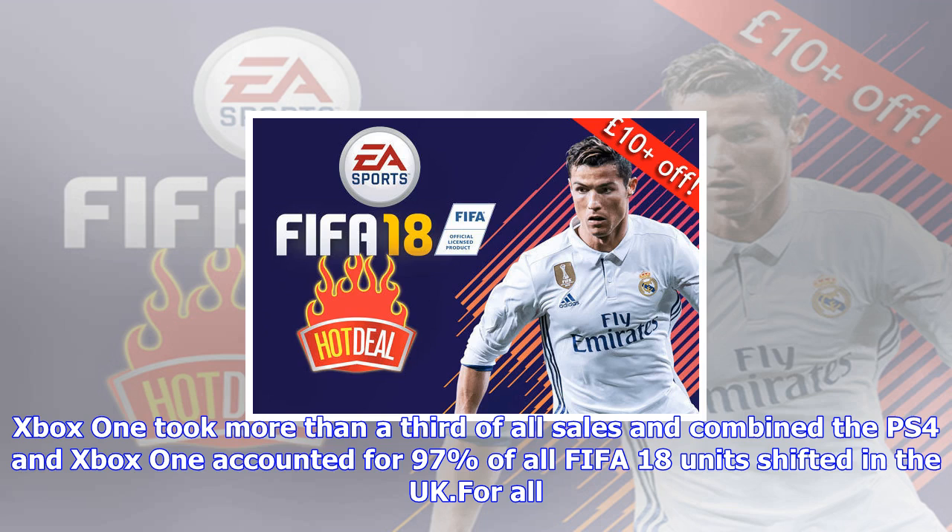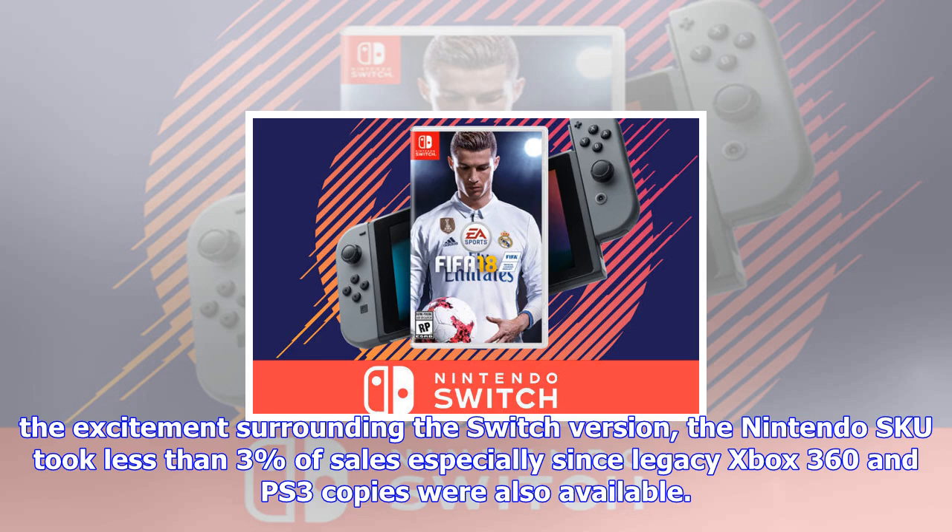For all the excitement surrounding the Switch version, the Nintendo Switch took less than 3% of sales, especially since legacy Xbox 360 and PS3 copies were also available, as the website explained.